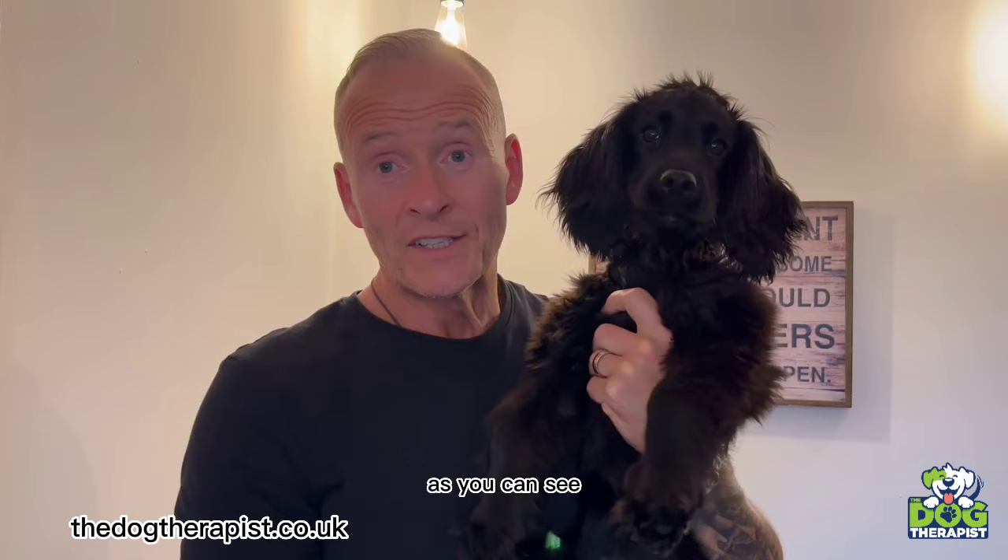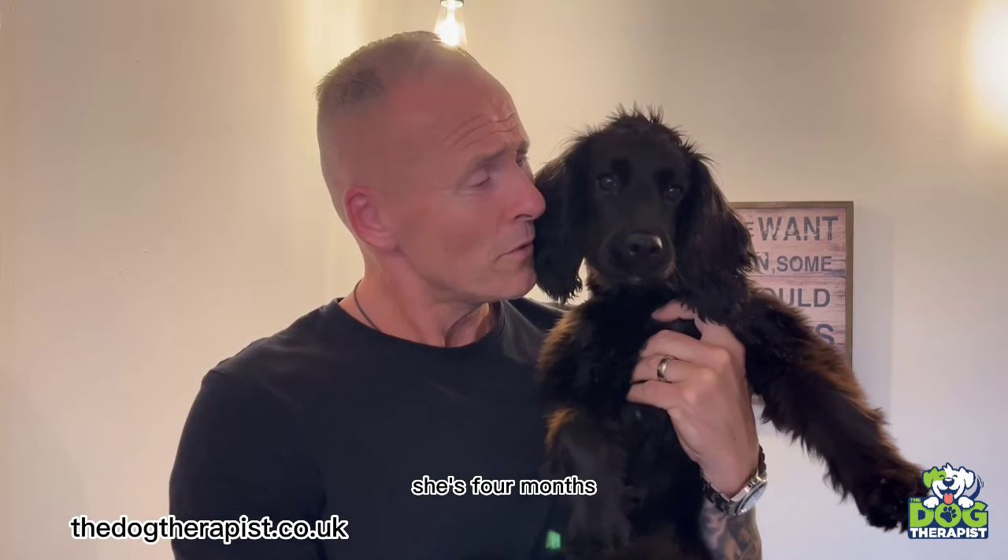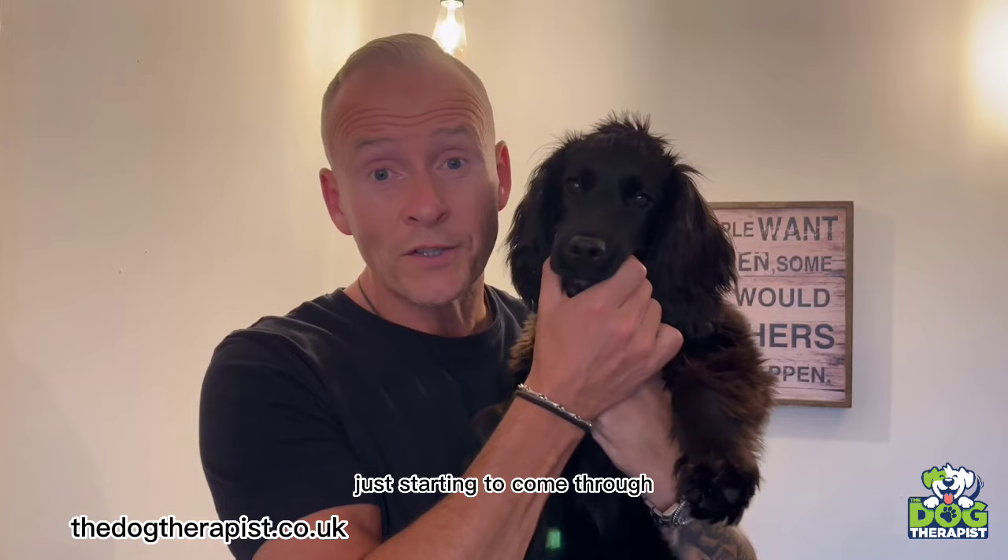Hey everybody, welcome to the next episode of Nelly's training blog. As you can see, Nelly's getting quite a big girl now. She's coming up for five months old — four months and about three weeks — and her back canines, her big teeth, are just starting to come through.